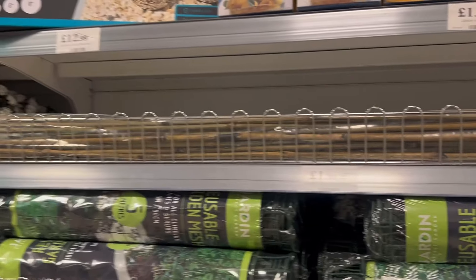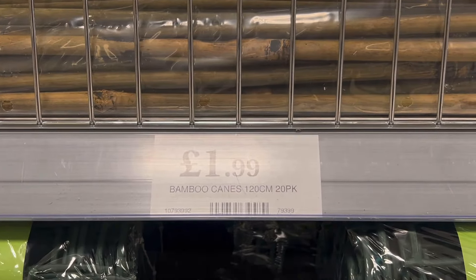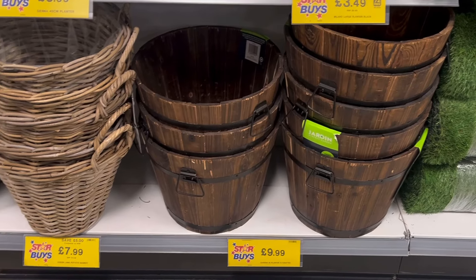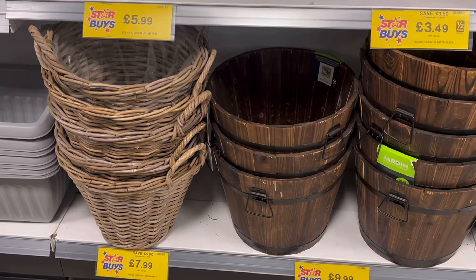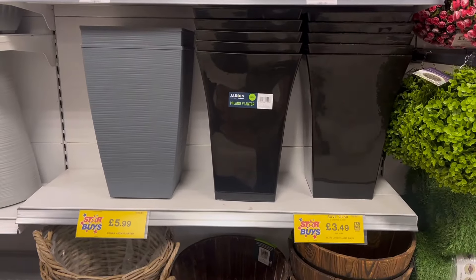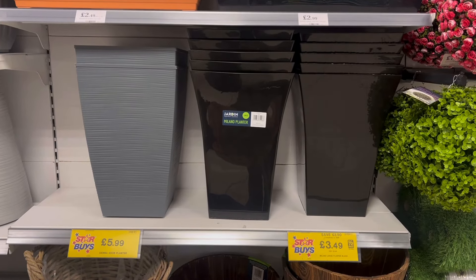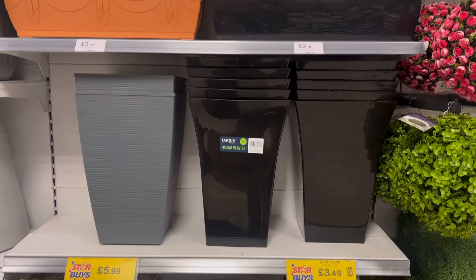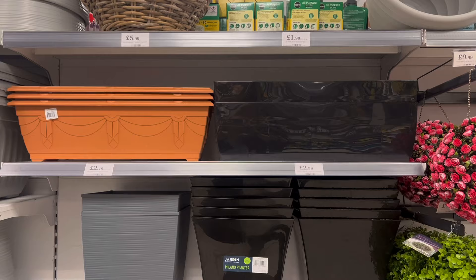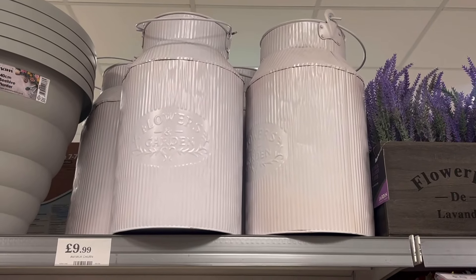As those peas and beans climb ever higher, you can pick up these bamboo canes for only £1.99 for a pack of 20. A beautiful variety of planters is available — this barrel design is £9.99, the basket variety is £7.99, then the grey and black aesthetics for only £5.99 and £3.49, and up to the top shelf where you can get some windowsill planters for only £2.49 — great prices.